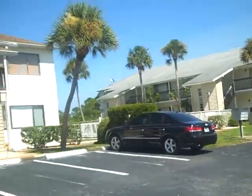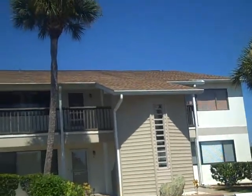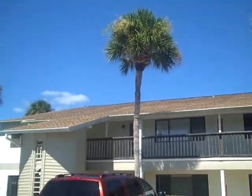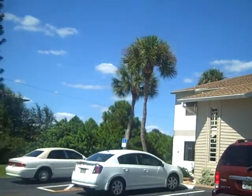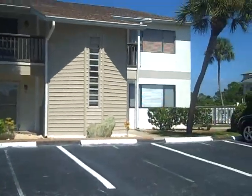Okay Bob, this is the unit here on Cape Hayes Drive. I'm going to give you a shot of the outside. Actually the roof looks like it's been replaced, so there shouldn't be any big assessments.